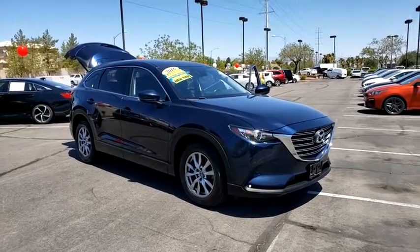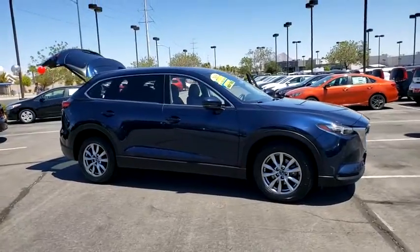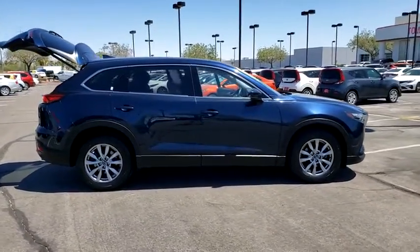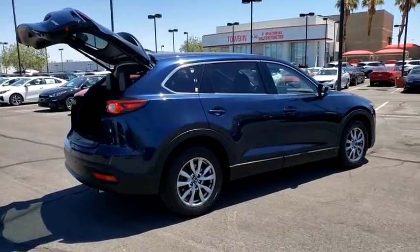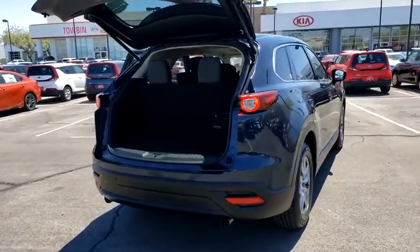We are pleased to show you the 2016 Mazda CX-9. This seven-passenger crossover boasts unexpected styling, a powerful yet fuel-efficient engine, and standard luxuries. Safety also comes standard with the CX-9's five-star governmental frontal and side impact crash test rating.